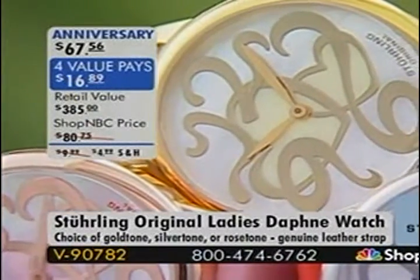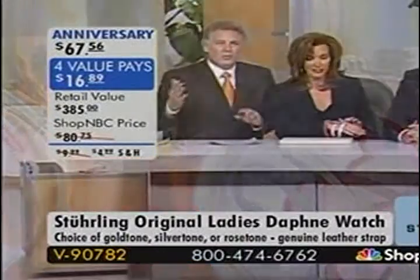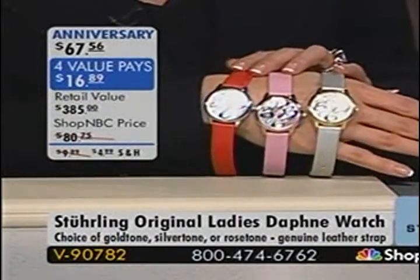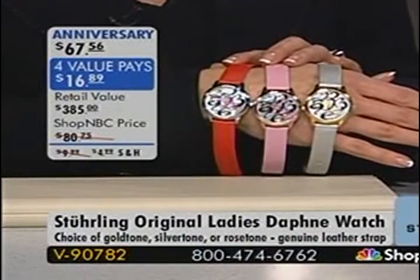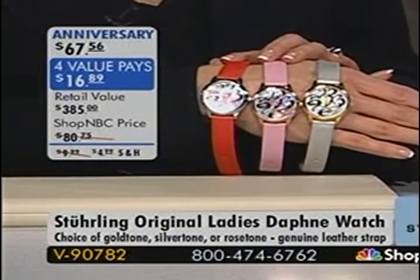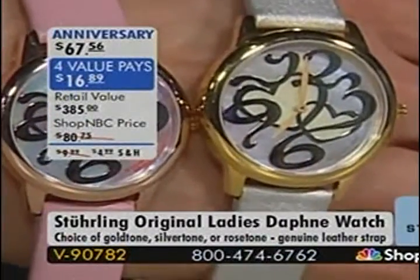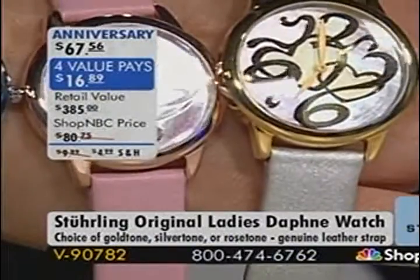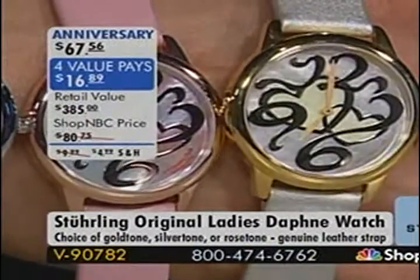This watch has a very unique dial as we start the hour, with anniversary pricing — celebrating the return engagement of Sterling at Shop NBC. At $67 and change, the quality and ingredients are amazing. Don't let the price fool you. This is brand new — it's our Daphne. This is an all-Mother of Pearl dial, and we've never done this particular style before. It's a two-tone Mother of Pearl that goes through a special dyeing process.